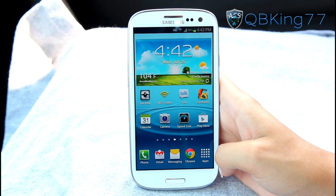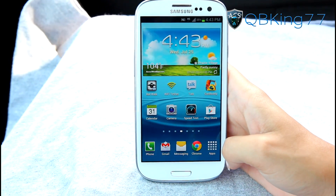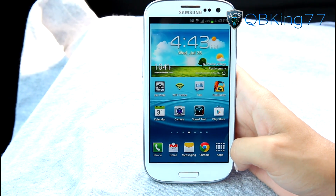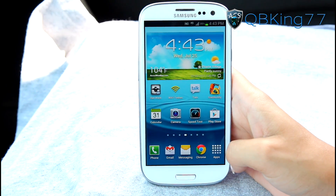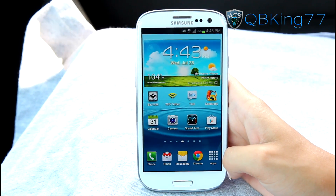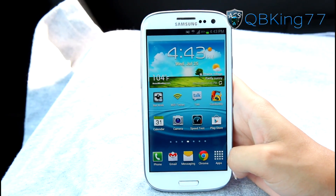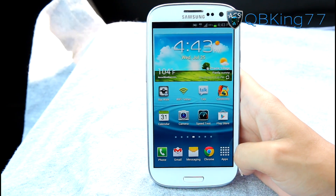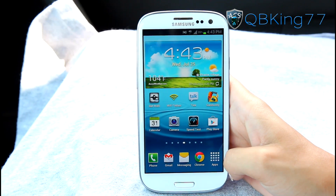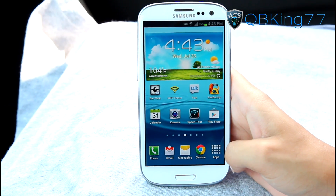All right, hey everyone, kibbeking77 here from the AC Syndicate team, here to do a video comparing the three flagship LTE devices on Sprint: the Galaxy S3, the HTC Evo 4G LTE, and the Galaxy Nexus — all testing their LTE capable speeds. It'll give you a preview of Sprint LTE and basically compare the three phones. This isn't going to be a very scientific test.